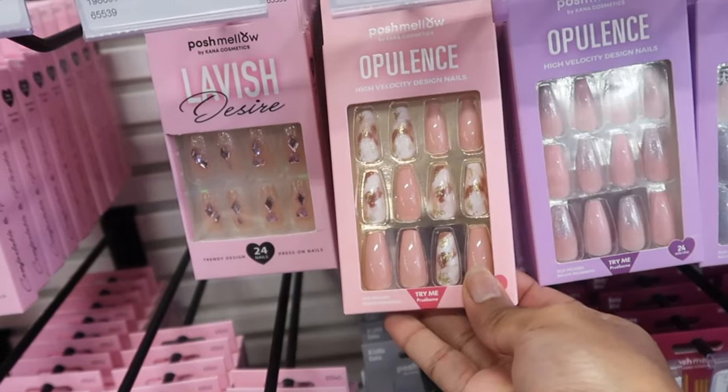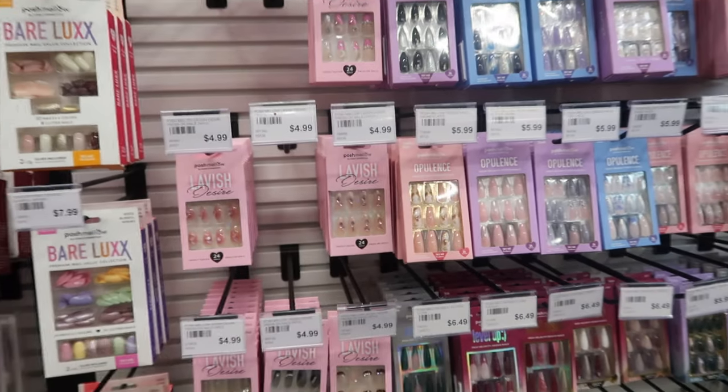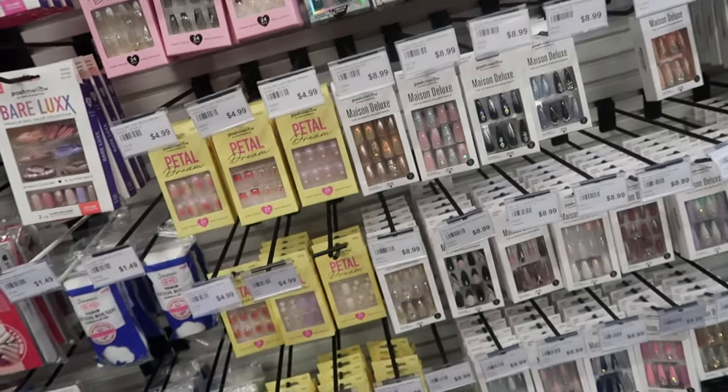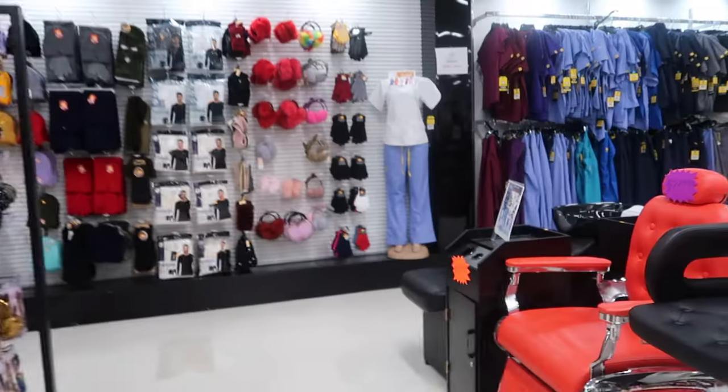We have to come back to this area — these are so cute. We're gonna have to come back and see what's the cheapest. And we did come back to these areas; they had a variety of nails. Okay, let's find what I came here for.